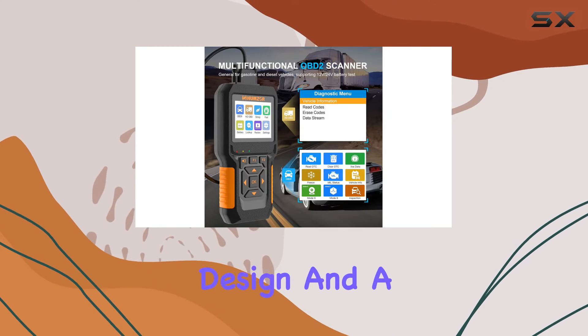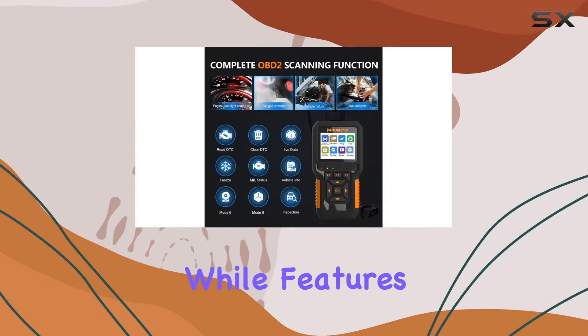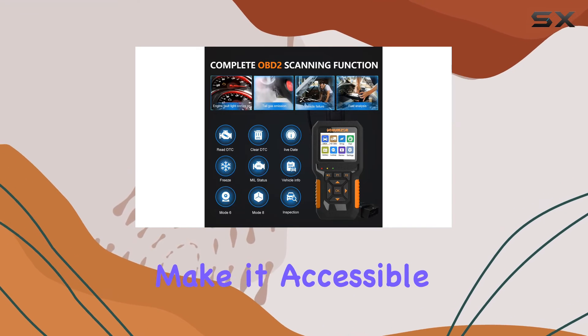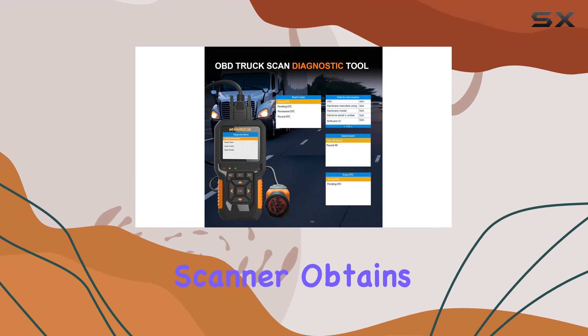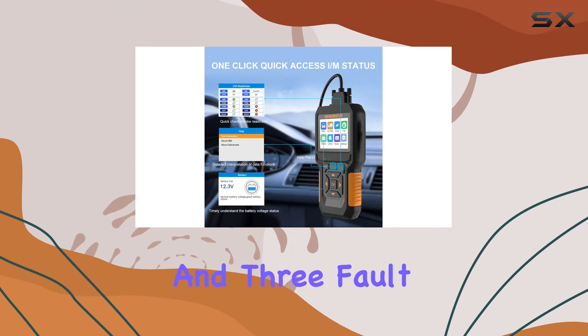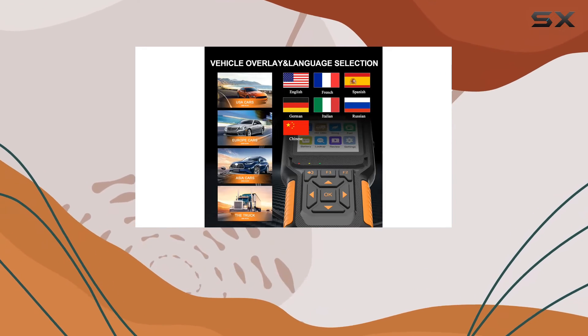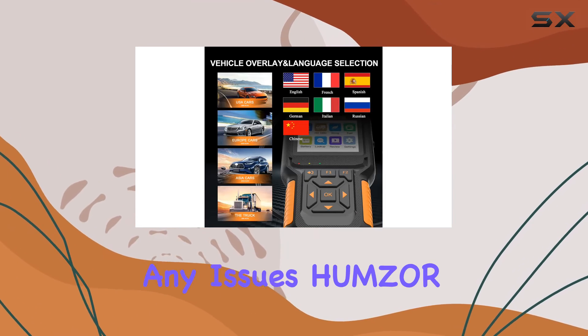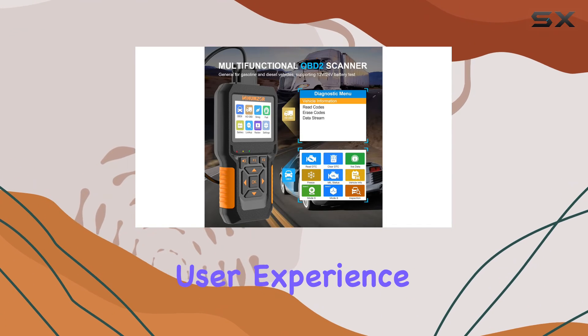Its ergonomic design and a large 2.8-inch screen enhance user convenience, while features like one-click IM status and a help page make it accessible for users with varying levels of automotive knowledge. The scanner obtains power directly from the vehicle, and three fault indicators on the screen provide an intuitive understanding of the vehicle status. In case you run into any issues, Humzer offers technical support, ensuring a worry-free user experience.